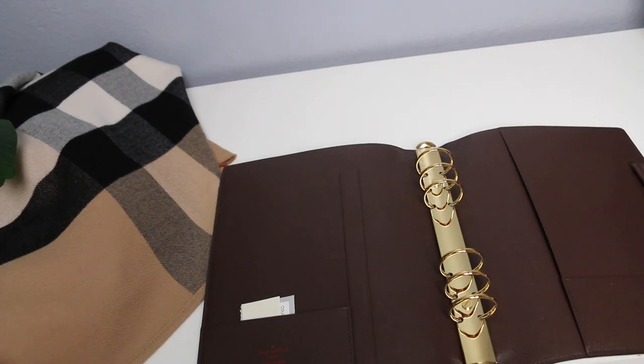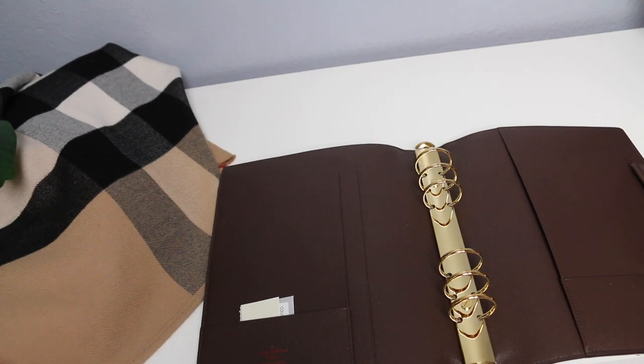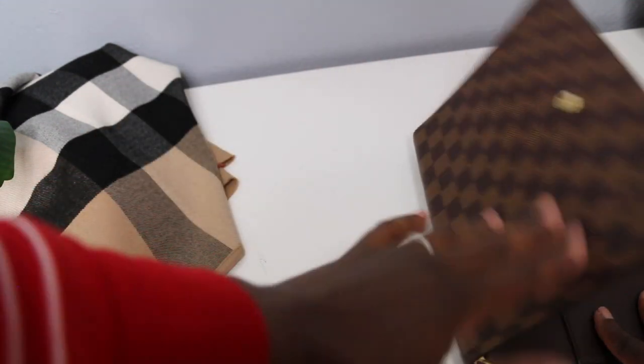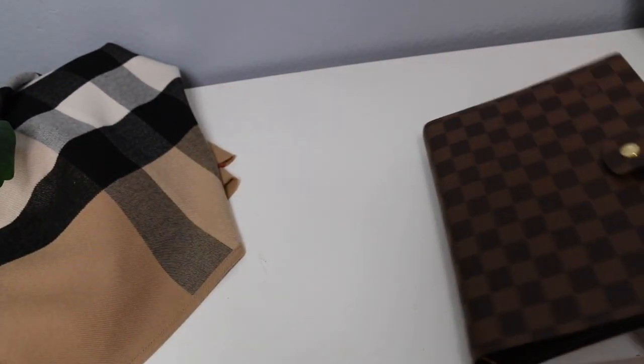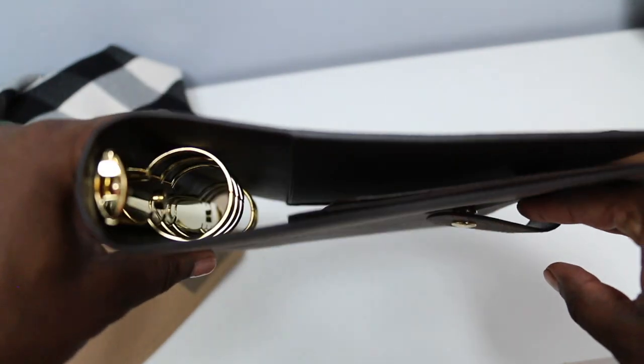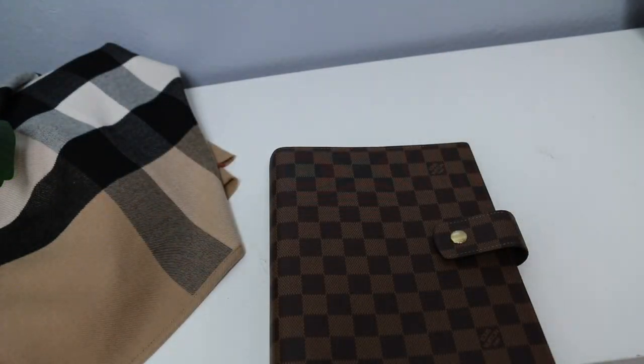I can't even find a pen to put in the loop, but stay tuned for my upcoming video where I will discuss the planner and how I stuff it. I love the clasp right there — it seems really sturdy. I love the material. I plan on putting a notebook back here, my planner stuff here, a pen, and something cute right there. Thank you for watching — see you in the next video!